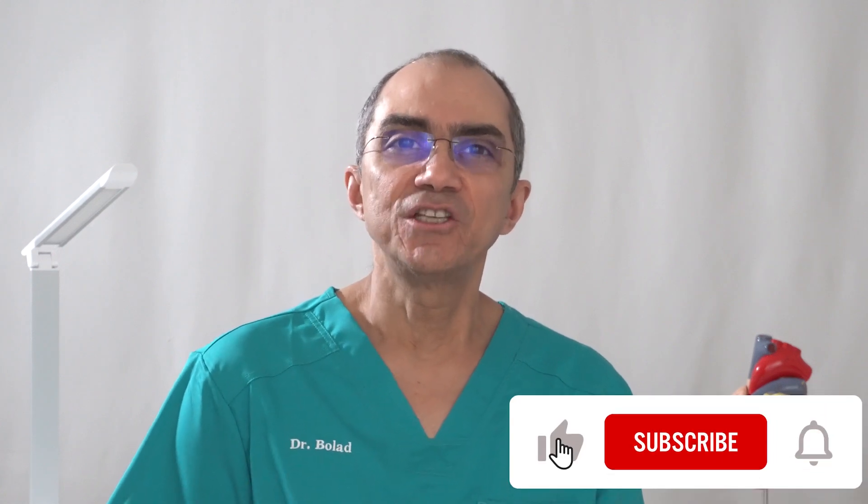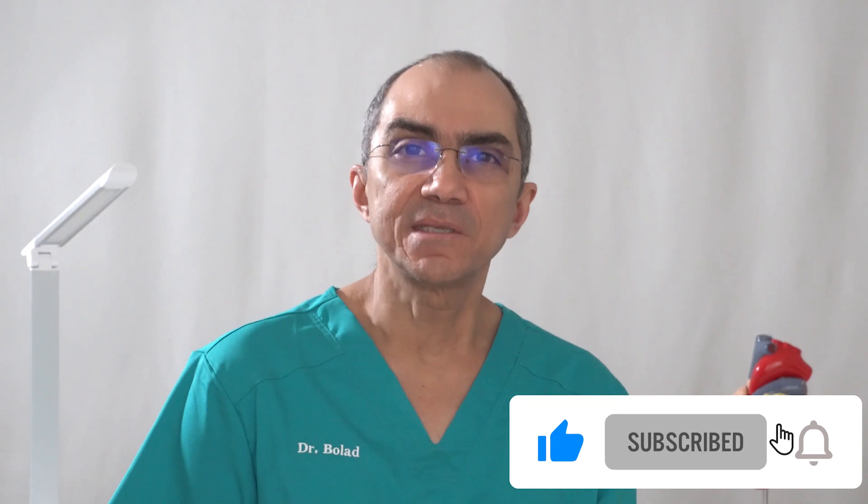If you have any question about what I presented today or any medical question in general, subscribe to my channel and share your question in the comments section below and I will reply to you. If you have a question you would not like to share in public, follow me on Twitter at @drbolad and send me a private direct message and I will reply to you. Please like and share this video with family and friends. This is Dr. Bolad helping you with your heart health and medical health. Thanks for watching and talk to you soon.